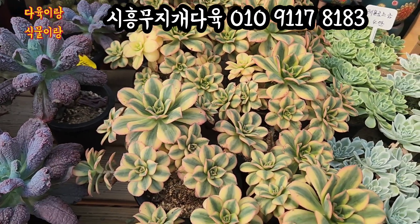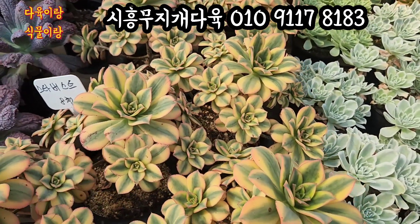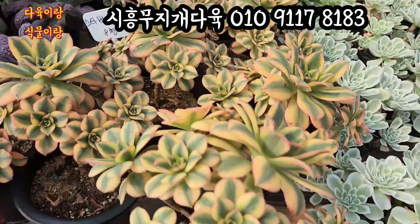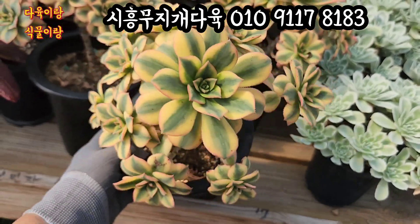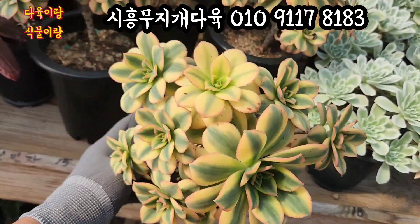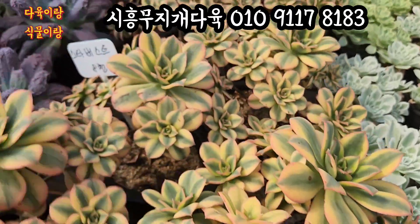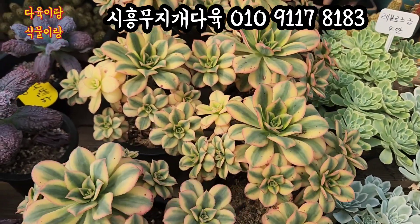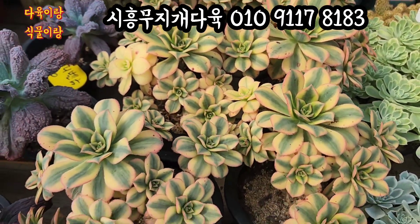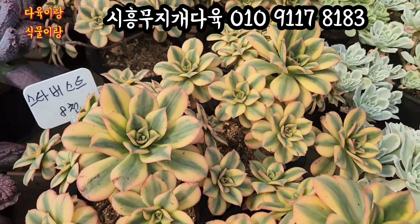스타버스트와 색감 좀 보세요. 너무 예뻐요. 유아이들이 8,000원인데요. 목대가 상당히 튼실하고 14cm 풀분에 심어져 있는 아이들인데 목대가 이렇게 생겼어요. 유아이, 얼굴이 상당히 많고요. 줄무늬가 이렇게 가 있는 게 너무 예쁘게 생긴 스타버스트 8,000원씩 올려드릴게요. 무지개 다육에 오시면 요 스타버스트 8,000원짜리가 상당히 사이즈가 좋고 얼굴 두수가 상당히 많습니다.